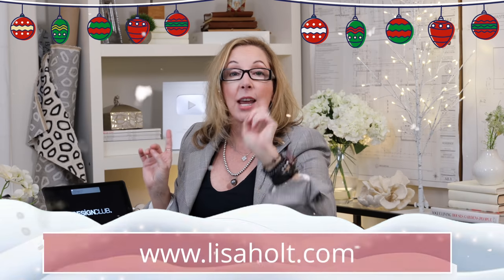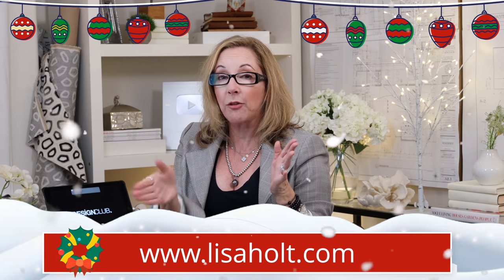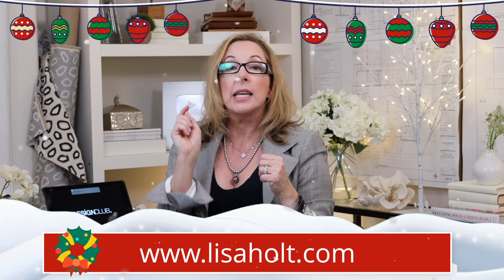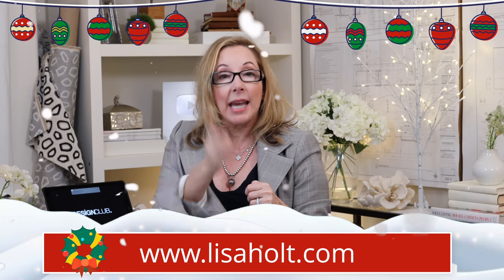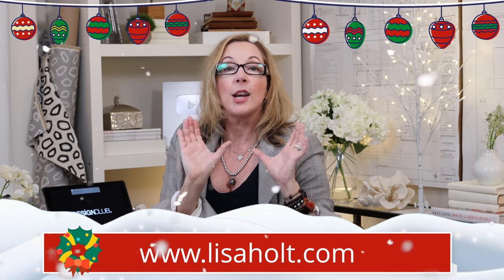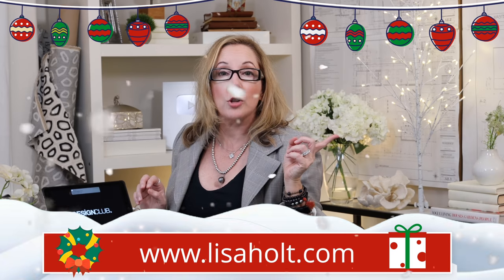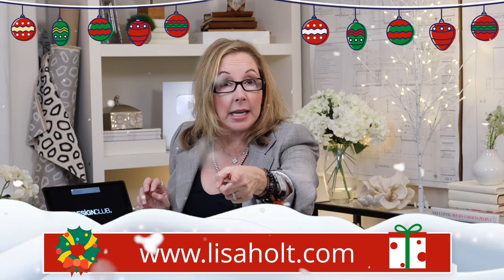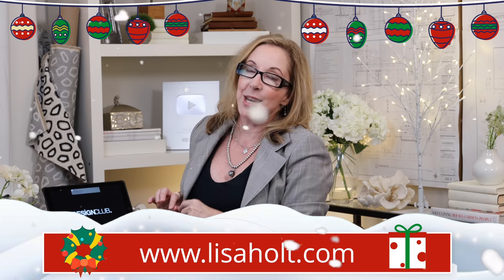So here's four design statements in ornaments. If you're interested in winning any of the gifts I'm going to be giving away from now until Black Friday, go to LisaHoltDesign.com and make sure you get onto our email list. From there, we're going to select the winners — and the ornaments are just the beginning. Be sure and watch these videos and tune in next week because we have more giveaways coming. I'll see you guys next week.